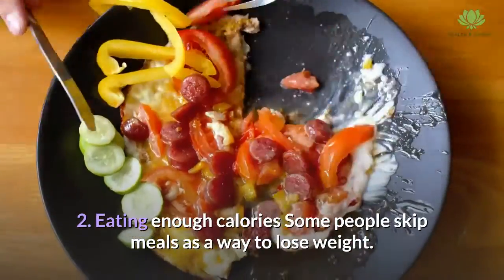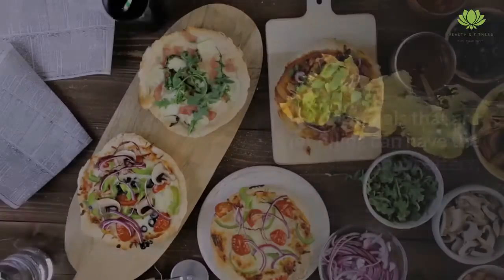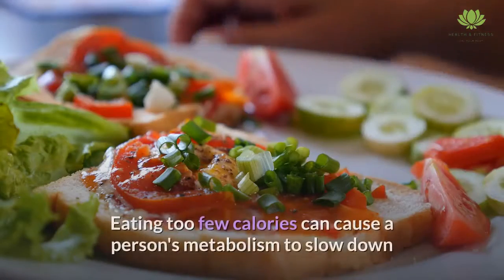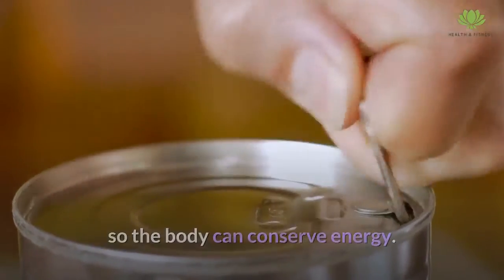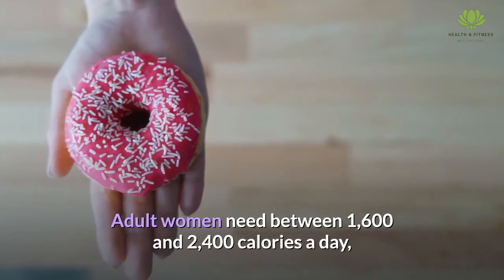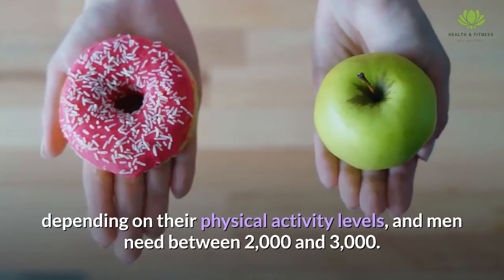Eating enough calories. Some people skip meals as a way to lose weight. However, this can negatively impact metabolism. Eating meals that are not filling can have the same effect. Eating too few calories can cause a person's metabolism to slow down so the body can conserve energy. Adult women need between 1,600 and 2,400 calories a day, depending on their physical activity levels, and men need between 2,000 and 3,000.